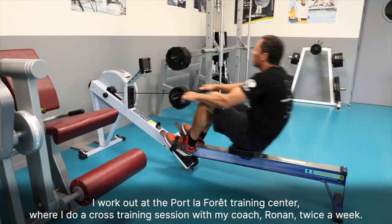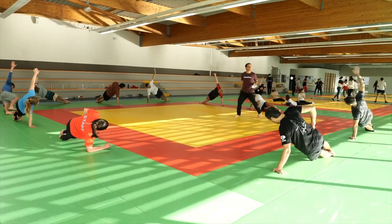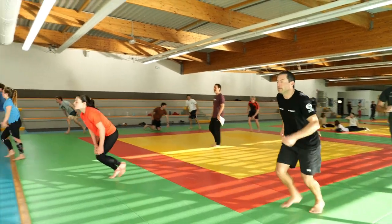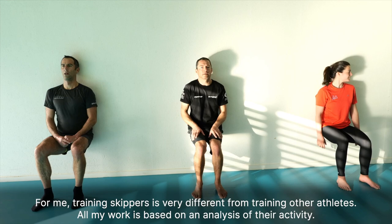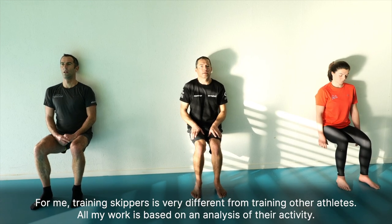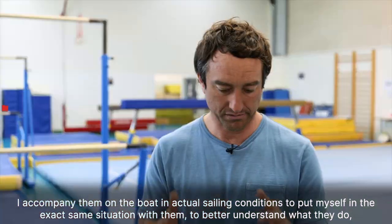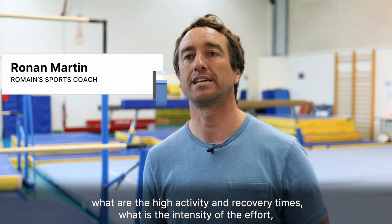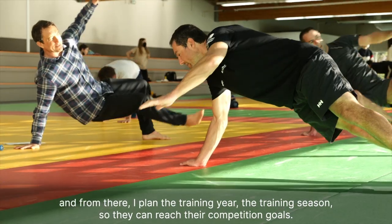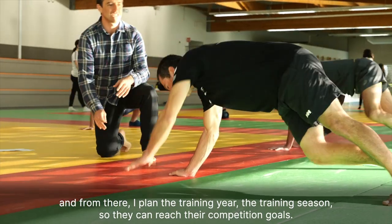I work out at the Port La Forêt training center, where I do cross-training sessions with my coach, Ronan, twice a week. For me, training skippers is very different from training other athletes. All my work is based on an analysis of their activity. I accompany them on the boat in actual sailing conditions to better understand what they do, what the high activity and recovery times are. From there, I plan the training year, the training season, so they can reach their competition goals.